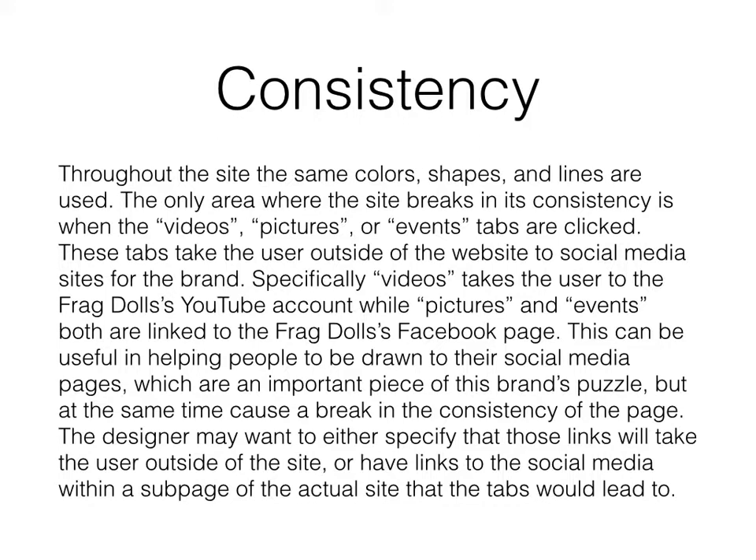Specifically, Videos takes the user to the FragDolls YouTube account, while Pictures and Events are both linked to the FragDolls Facebook page. This can be useful in helping people to be drawn to their social media pages, which are an important piece of this brand's puzzle, but at the same time can cause a break in the consistency of the page. The designer may want to either specify that those links will take the user outside of the site, or have links to the social media within a subpage of the actual site that the tabs would lead to.